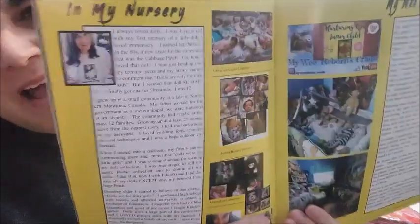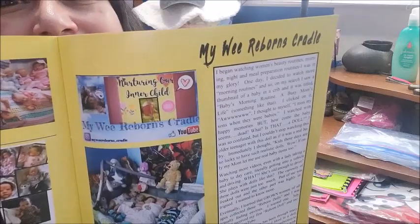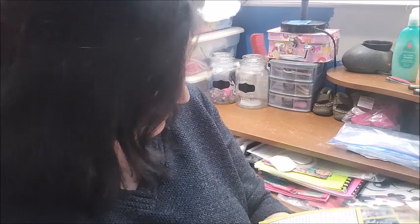So, in my nursery spread, it says 'My baby was killed. I always loved dolls. I was four years old — my first memory of a little doll I loved immensely.' I was talking about the ups and downs of being in the YouTube Reborn world. There are so many phases that a collector goes through. It's true that many of us get addicted to the box openings and to buying dolls and accessories.